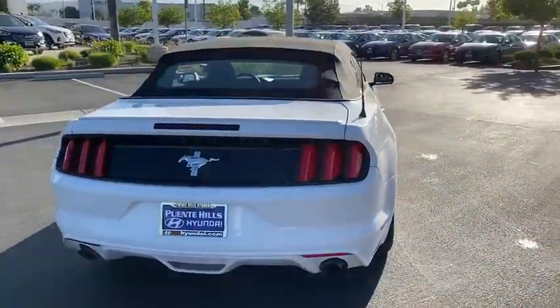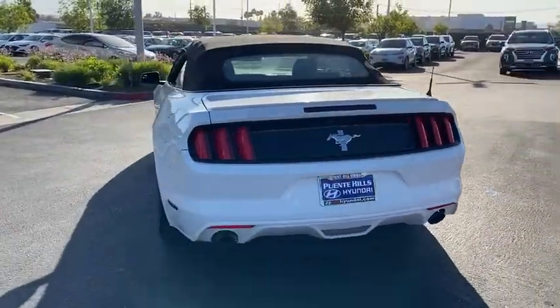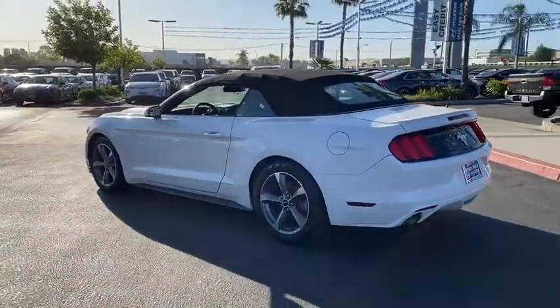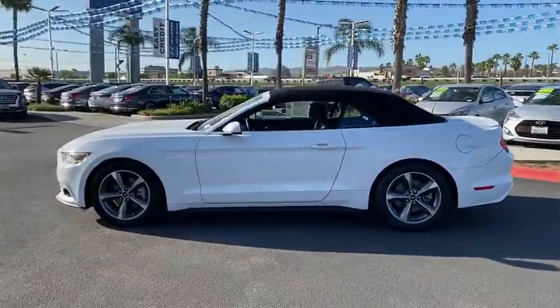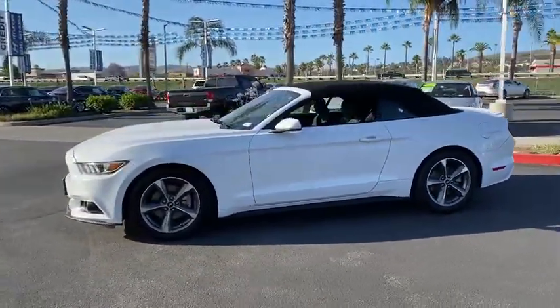Anti-lock braking system, traction control, Bluetooth wireless data, hands-free phone, power steering, aluminum wheels, cruise control, floor mats, AM-FM stereo radio, hands-free communication.